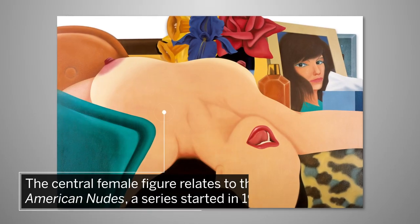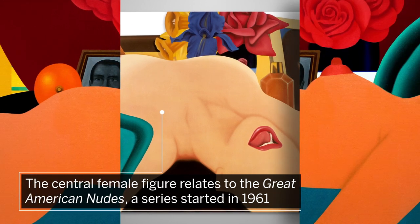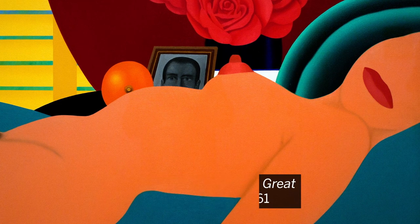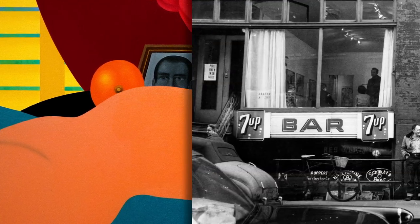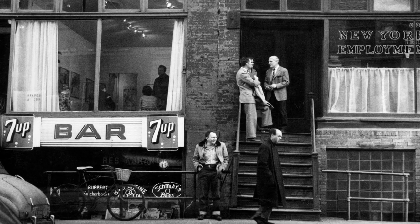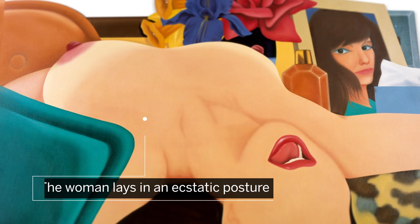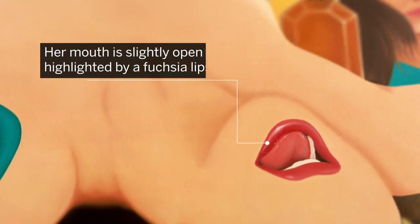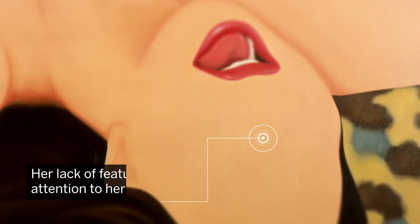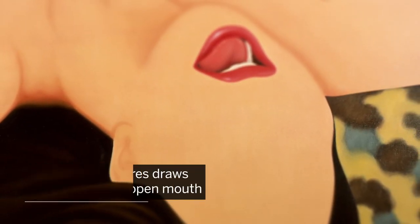The central female figure in this intimate, almost filmic scene relates to The Great American Nudes, a series Vesselman started in 1961, the same year he enjoyed his first solo show at the Tanager Gallery in New York. The woman lays in an ecstatic posture with her chest thrown out. Her mouth is slightly open and highlighted by a fuchsia lipstick. Her lack of features draws attention to her open mouth, a recurring theme in Vesselman's work.